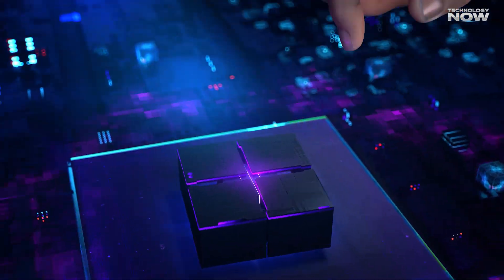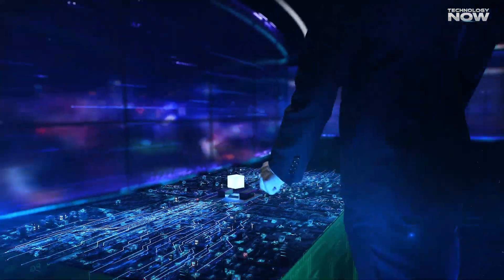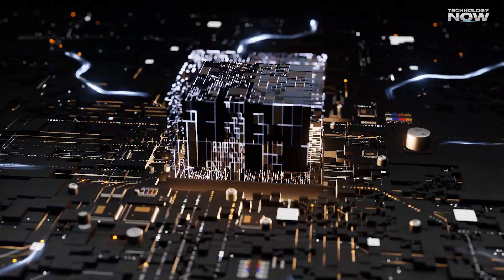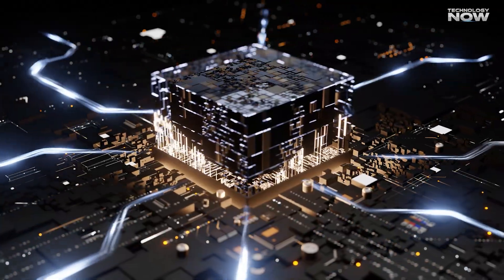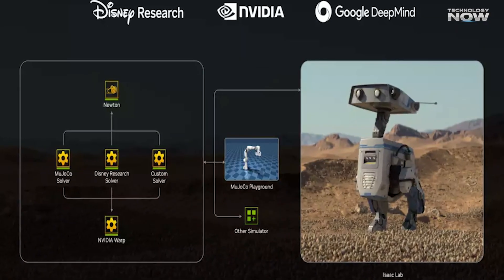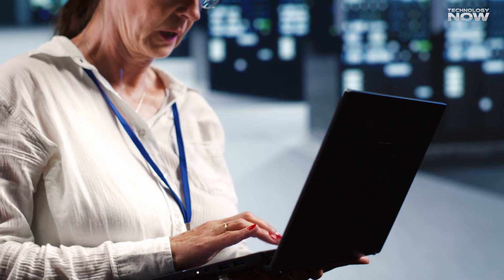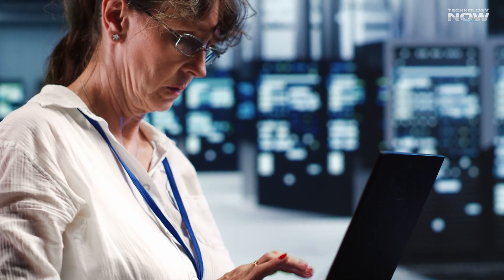NVIDIA's roadmap isn't just about technology — it's also about strategic partnerships. They've teamed up with companies across different industries to integrate their AI technologies. In the automotive industry, NVIDIA is working with General Motors and Ford to create custom AI systems that enhance everything from vehicle autonomy to the design process, helping manufacturers bring new models to market faster. NVIDIA has also partnered with Disney Research, Google DeepMind, and Microsoft to advance AI and robotics for industries ranging from entertainment to cloud computing.